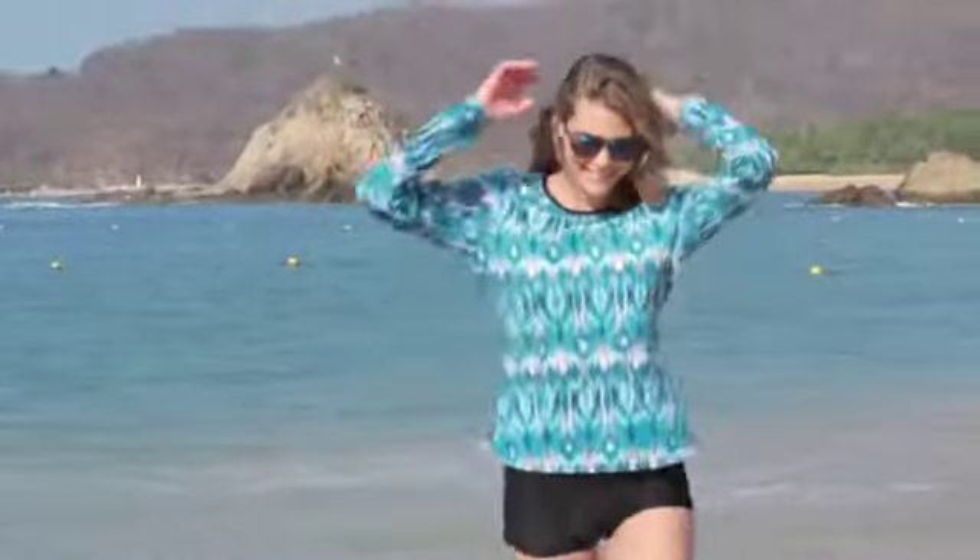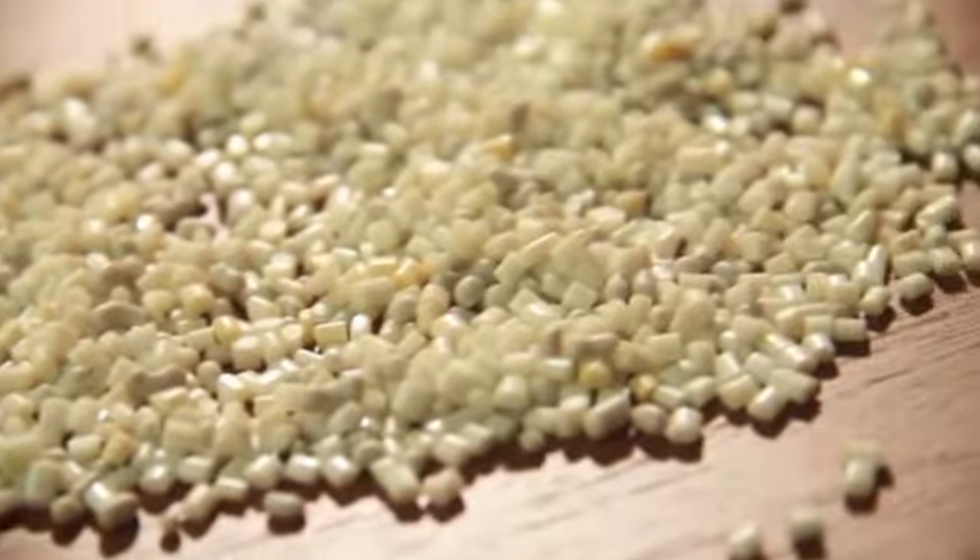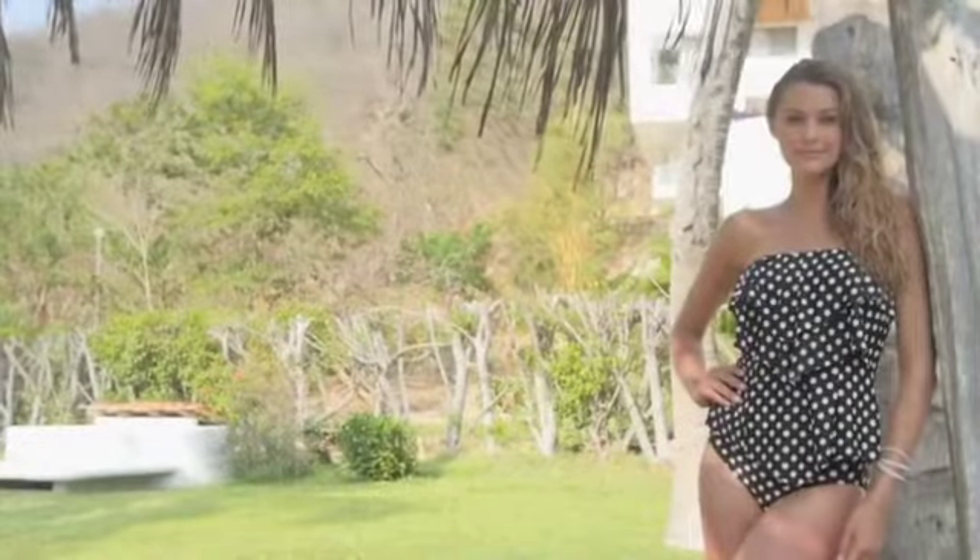Our innovative technologies reduce manufacturing process fossil fuels by 96%, and our fabrics are made from recycled nylon, polyester, and cotton. We've developed recycled, warp-knit, and circular-knit fabrics and are the first to bring these new technologies to market.